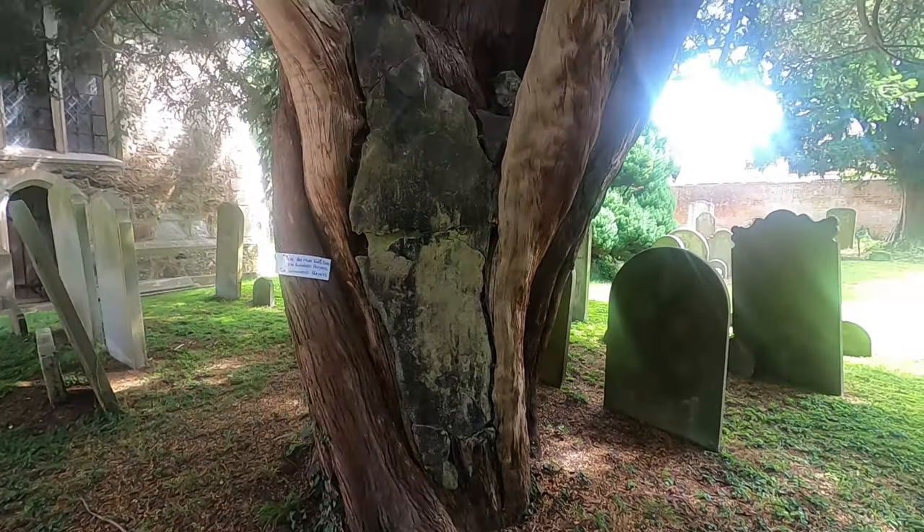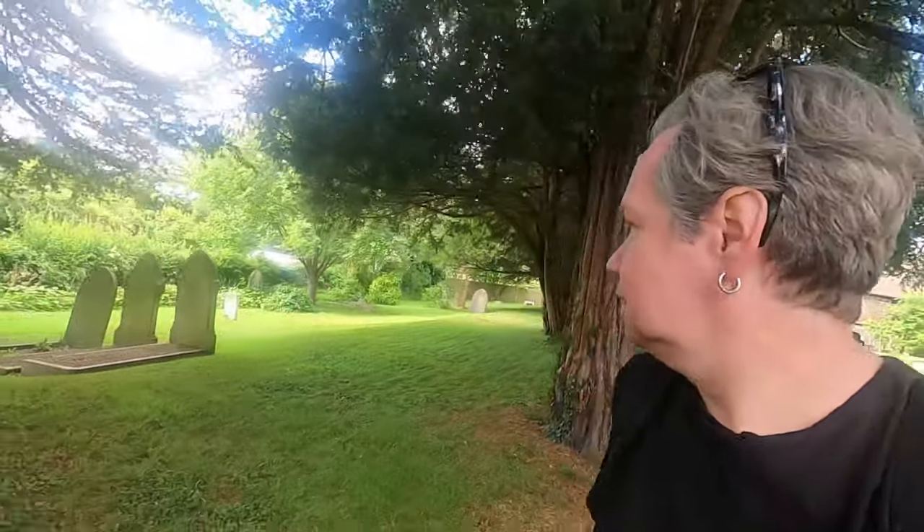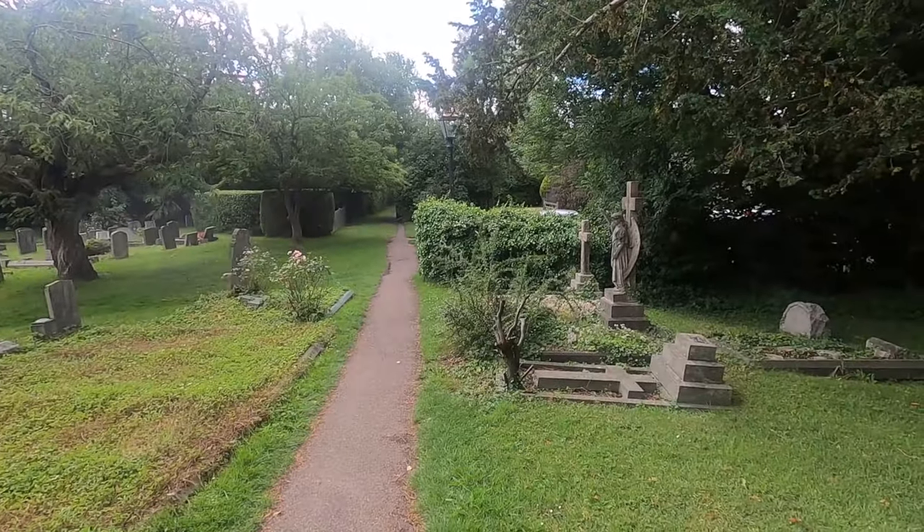There's a lovely yew. A lot of the trees have got little notes on them — 'Give your burdens to the Lord and he will take care of you.' Nice, isn't it? Unfortunately, you've got the constant hum of the A225 passing through nearby, and the M25 is just not too far from here.